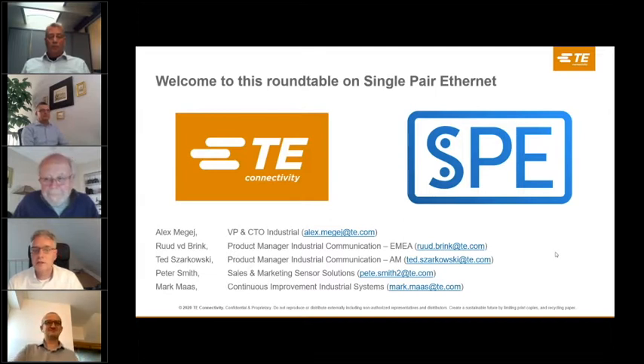Let's start by finding out why single pair ethernet is relevant. Ruud, can you explain what single pair ethernet is? Everybody has heard of ethernet and is familiar with present variants — four wire and eight wire variants with RJ45 plugs and connectors. Single pair ethernet differs in that only one single pair is used for transmission and also, when necessary, for powering the remote device. It is an addition to already existing variants of ethernet with a specific industrial use case behind it.